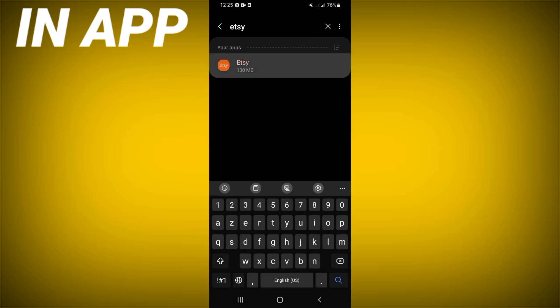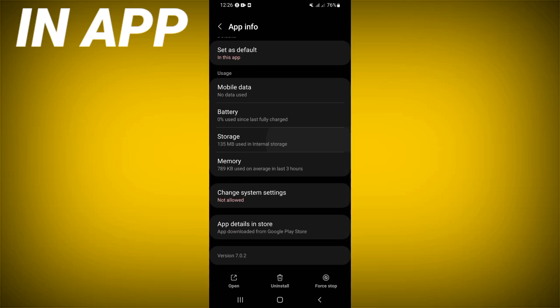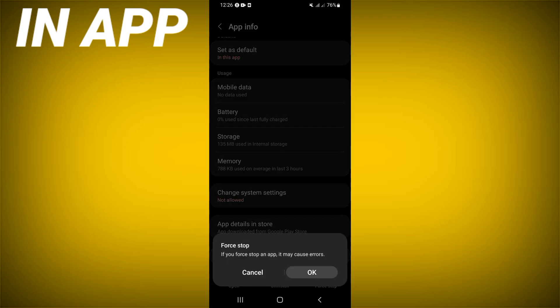Scroll down the list, click on the Storage option, then click Clear Cache and go back. Then click Force Stop and click OK.